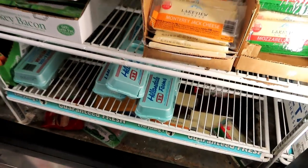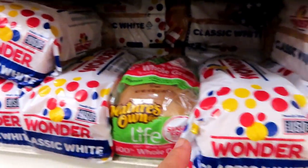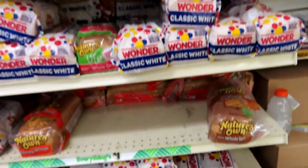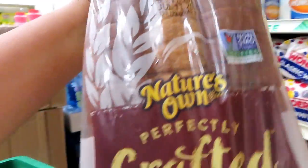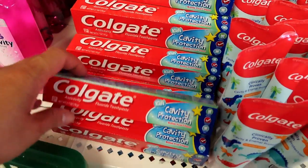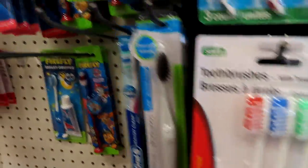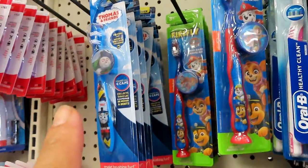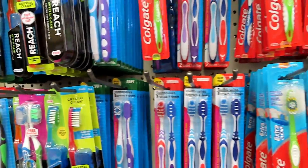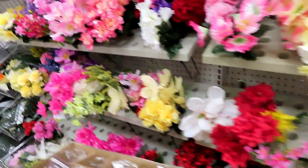Eggs dun — one dollar. May tinapay — one dollar din yan. One dollar lang. Ito, mga ano — shampoo, one dollar lang yan. Toothpaste, one dollar din. May toothbrush din, one dollar. Ito, sa mga pambata — one dollar din yung mga. Brandeage. Yung mga fake na bulaklak.